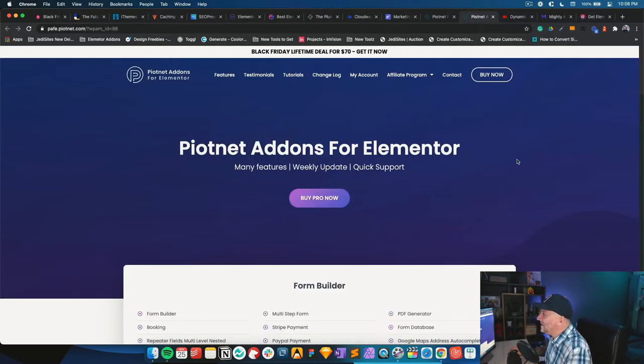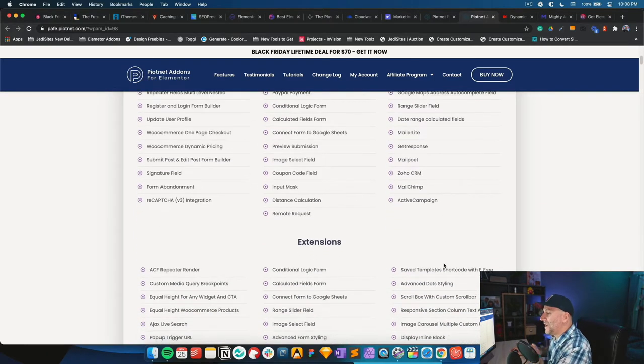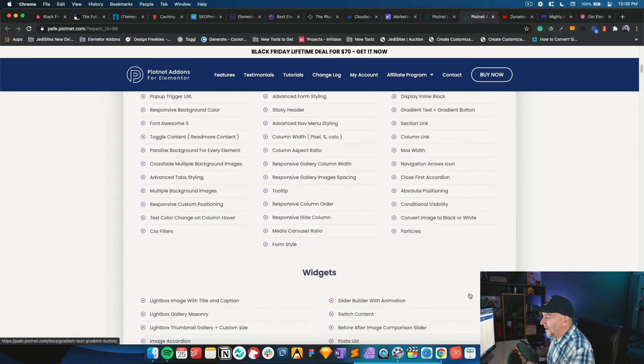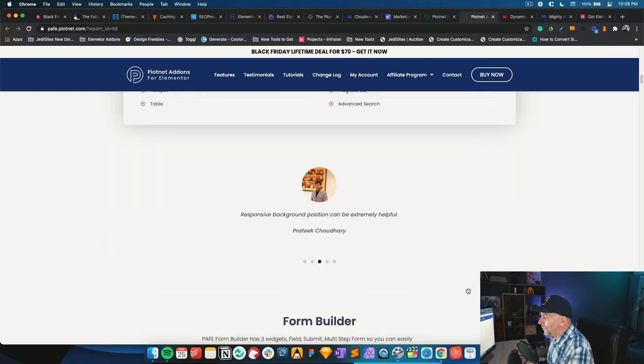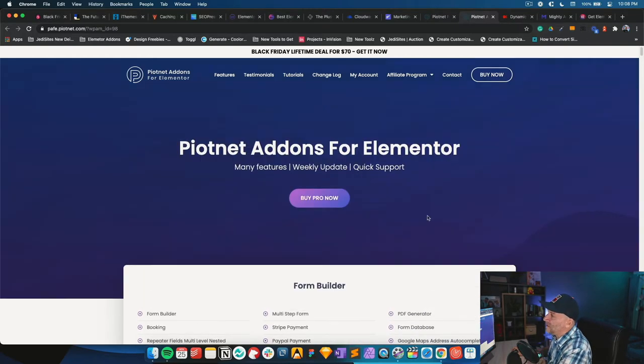The next Elementor add-on I'd recommend right now — again because of the deal — is Piotnet add-ons for Elementor at $70 for a lifetime deal. Piotnet opens up functionalities kind of like Dynamic does, but it also adds different widgets. There's just so much to it and the developer is really active. I've been using Piotnet for about three years now. Last year I grabbed this deal for around $70-90, but lifetime unlimited websites is a crazy deal.